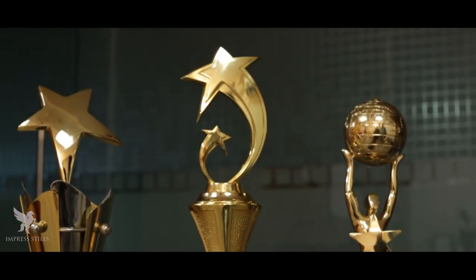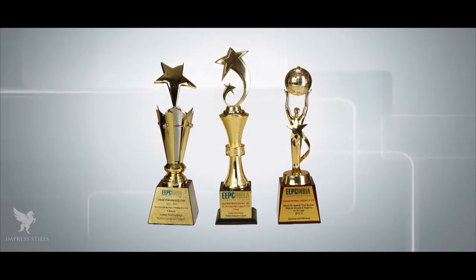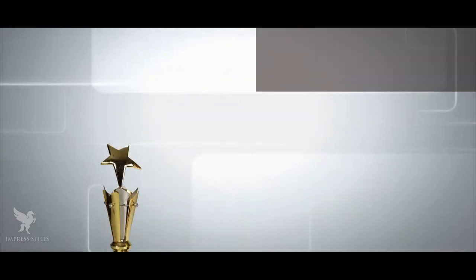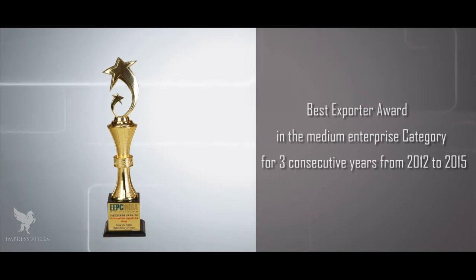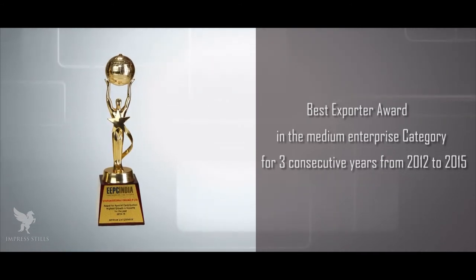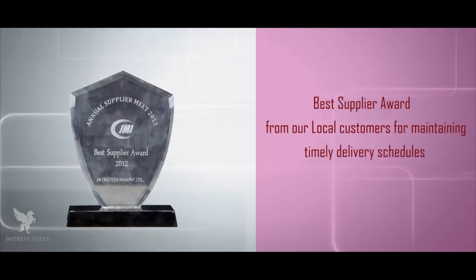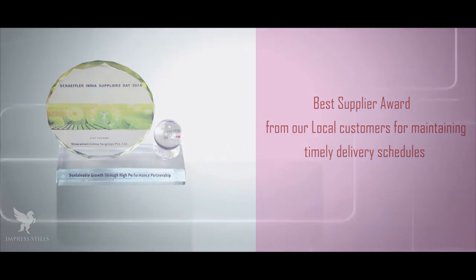Awards: In our industry journey of about 23 years, we have received a few awards that are close to our hearts. Best Exporter Award in the medium enterprise category for three consecutive years from 2012 to 2015. Best Supplier Award from our local customers for maintaining timely delivery schedules.